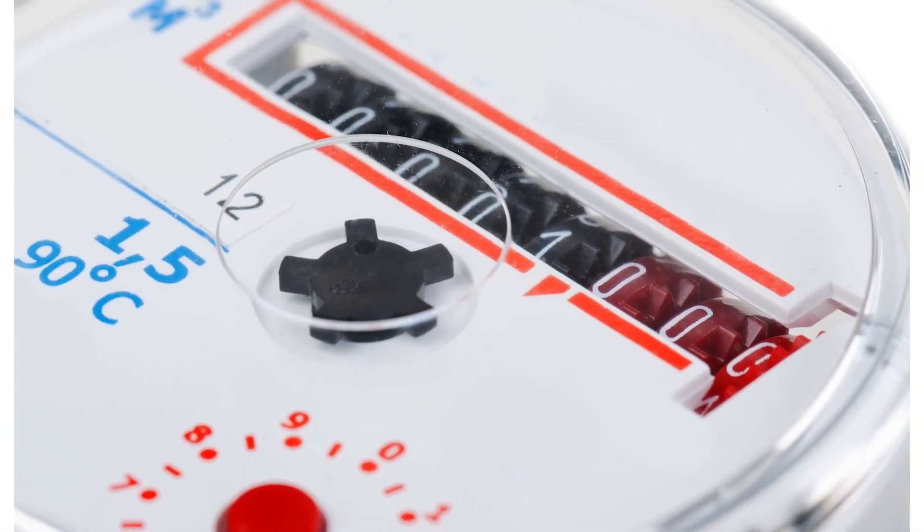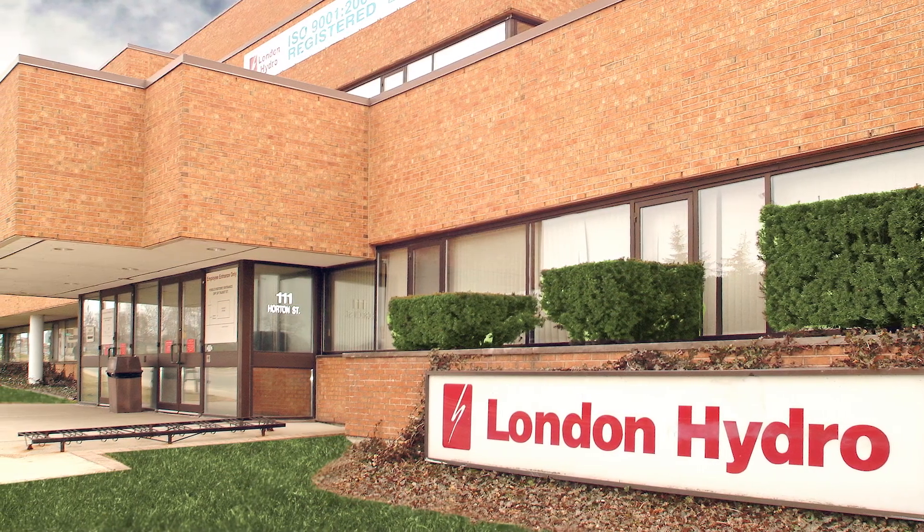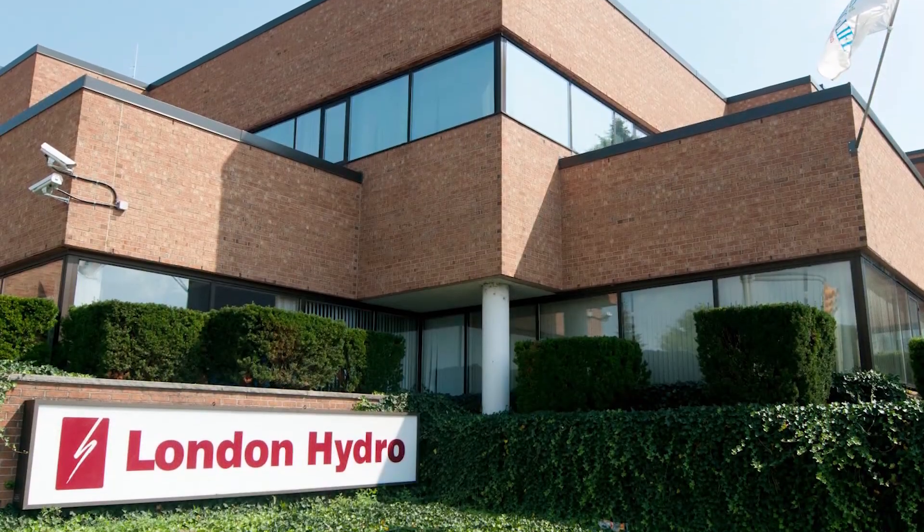With its already installed AMR-enabled meters and existing infrastructure, London Hydro worked with the City of London to build more functionality into MyWater, its customer portal implemented in 2016.